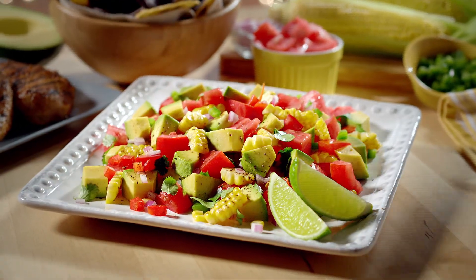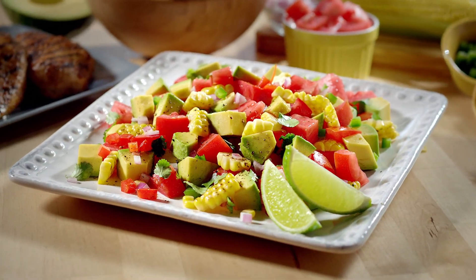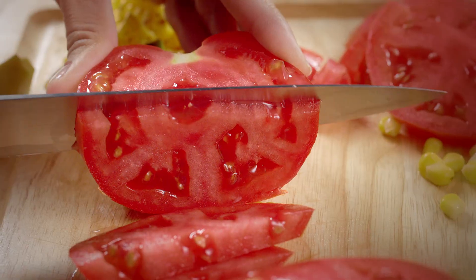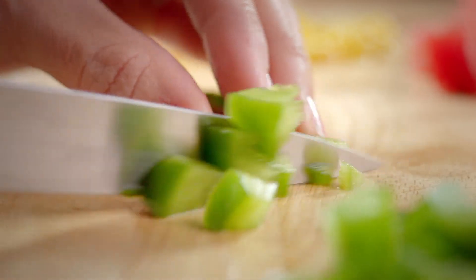Presenting Fresh Salsa Done Florida Style. There's nothing like Florida's fresh mouthwatering corn, tomatoes, and avocados. With this combination, things are going to get choppy.